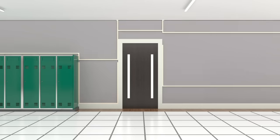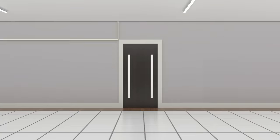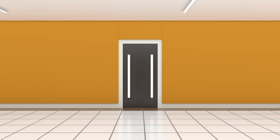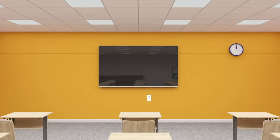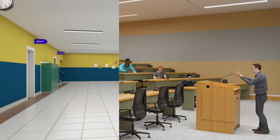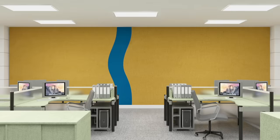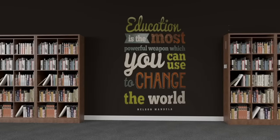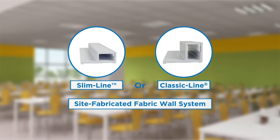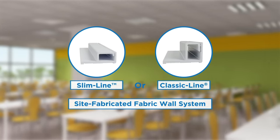Our site fabricated wall system can be installed vertically, horizontally, or in a curve, and can also be fabricated around your existing doors, windows, and electrical outlets and switches. Whether it is a classroom, hallways or corridors, administrative offices, library, or cafeteria, FabricMate's slimline or classic line site fabricated fabric wall system can be the perfect choice for these scenarios.